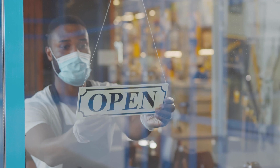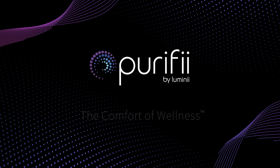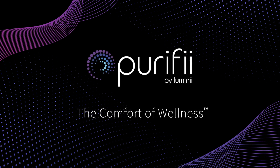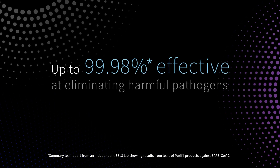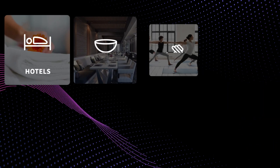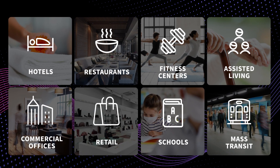Now more than ever, people will expect spaces that are healthy and safe. Meet Purify by Lumini, a meticulously engineered GUV lighting system that's up to 99.98% effective at eliminating harmful pathogens in the air and on surfaces. Purify lighting solutions are intelligently and elegantly designed for life's most commonly used spaces.